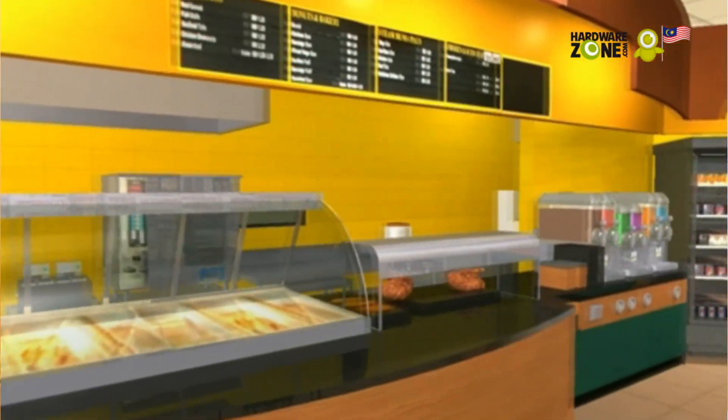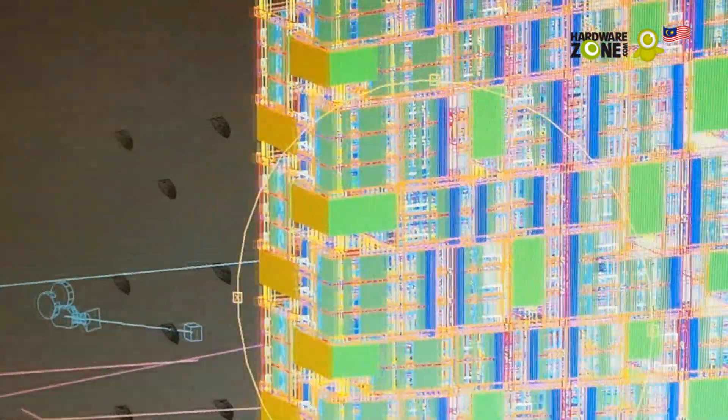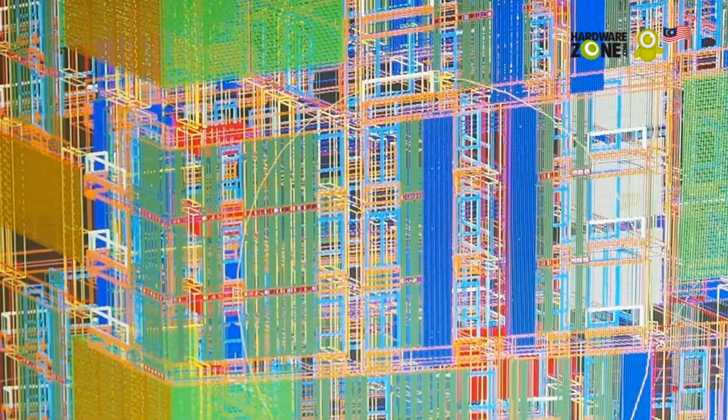Our two main software that we use is 3D Studio Max, which is a 3D modeling, animation, and rendering software, and Graphicsoft's Archicad, which is a BIM software that allows us to design and model in 3D.